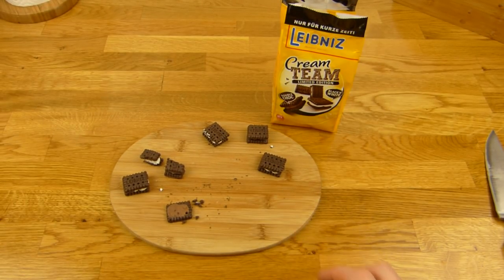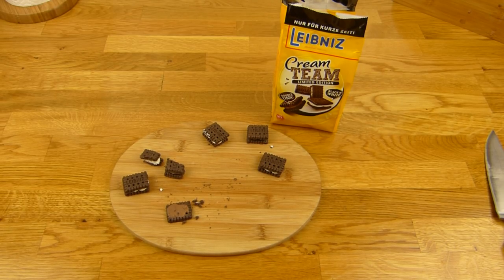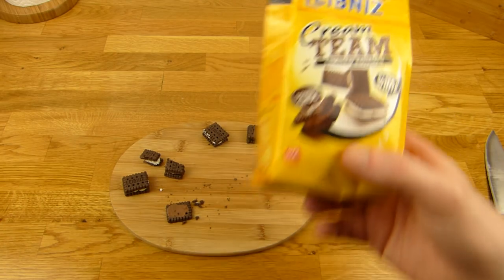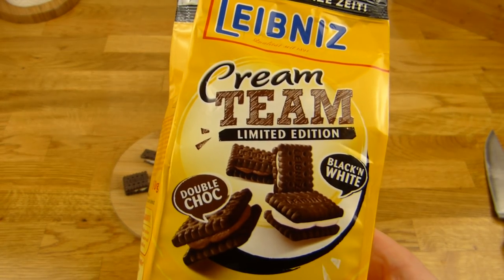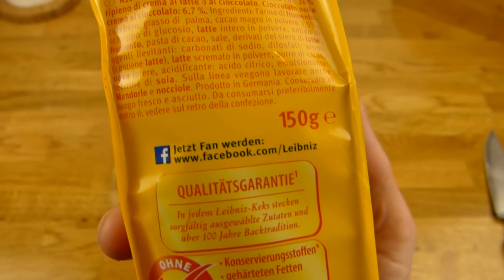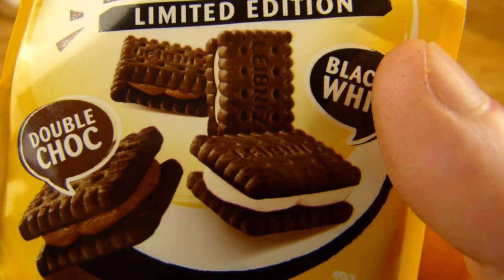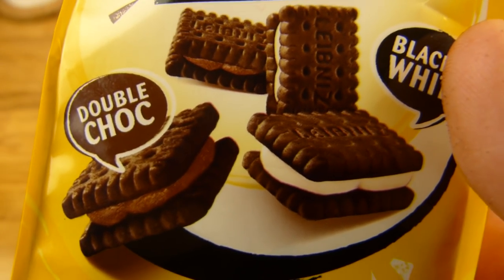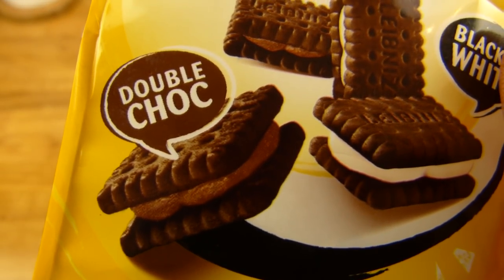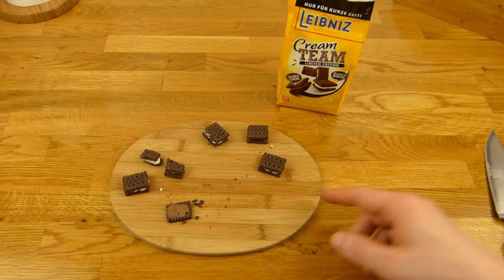So sieht Double Choc aus. Erstmal schmeckt nicht schlecht, aber es ist halt wirklich sehr kakaoig — nicht wie Vollmilchschokolade. Schmeckt nicht schlecht, man kann es auf jeden Fall essen. Aber ich würde die weiße Variante bevorzugen — die ist mehr Vanille, süßlich. Das hier ist mehr herber Kakao, aber schmeckt auch gut.